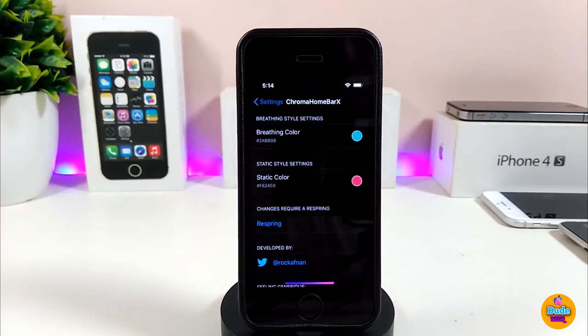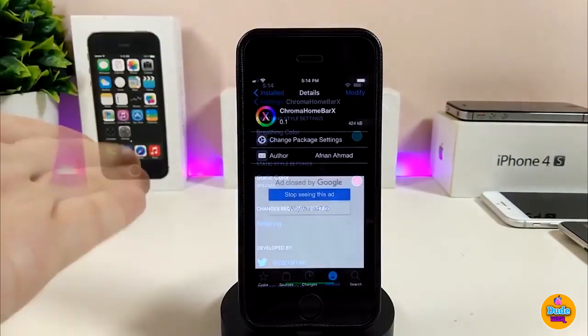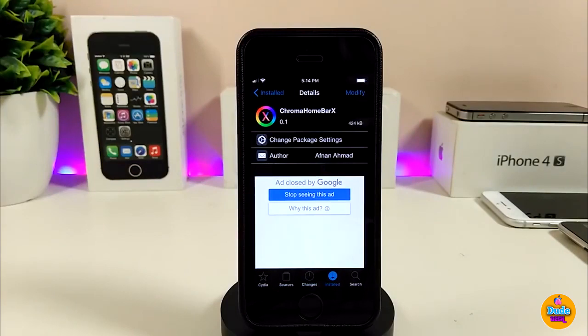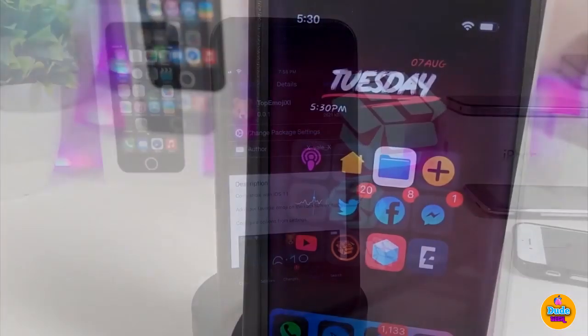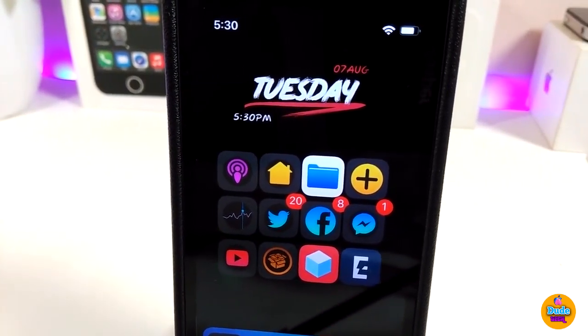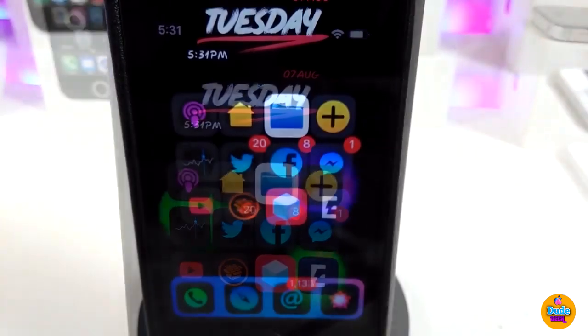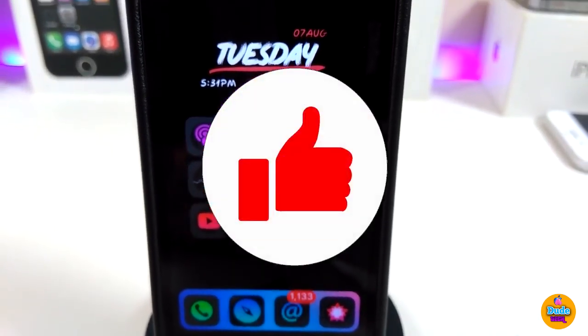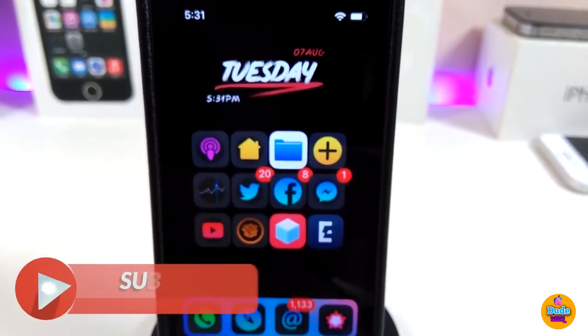After you respring your device, everything will work on your home bar. Chrome Home Bar X is a really beautiful tweak and I highly recommend giving it a try. That's all the tweaks I wanted to share in today's video — I hope you enjoyed it. Don't forget to give the video a thumbs up, subscribe, and hit the notification bell.